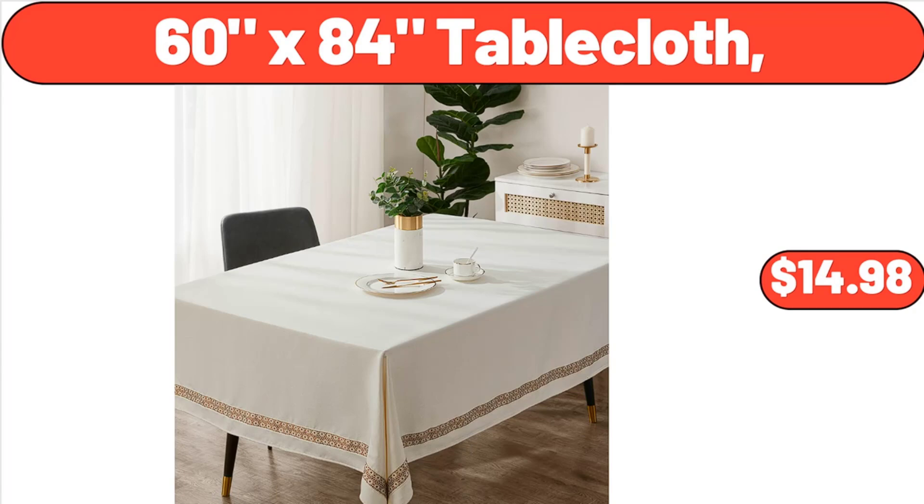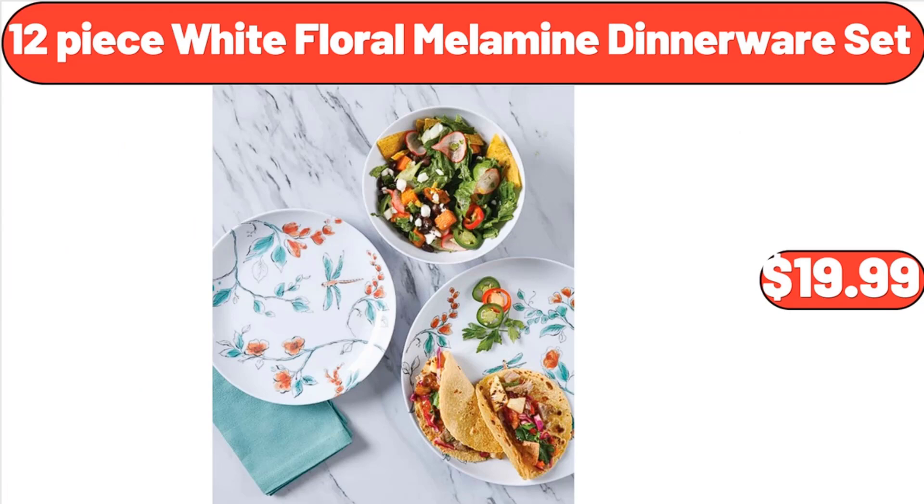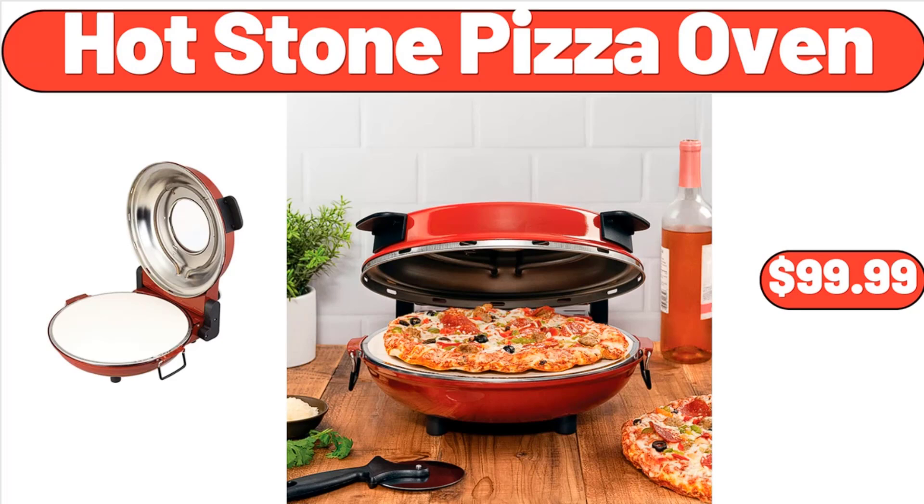60x84 Tablecloth, $14.98. Nonstick Cookware 12-Piece Set, $117. 12-Piece White Floral Melamine Dinnerware Set, $19.99. Hot Stone Pizza Oven, $99.99.